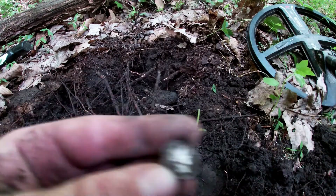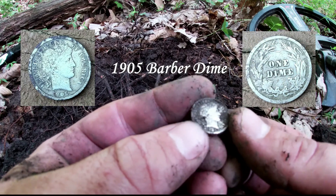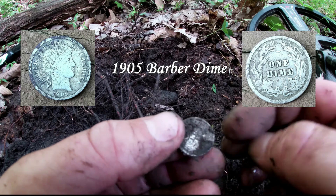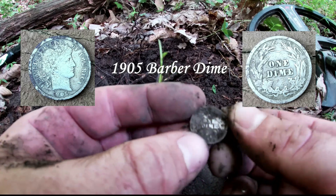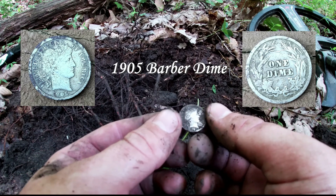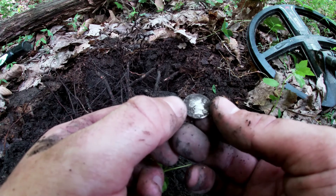Come on, let's get a date. Looks like a 1905 on this Barber. That is pretty, and it is in very good condition. Look at that dime right there — that is cool. There's another really good signal right over there. Let's see what else is here.